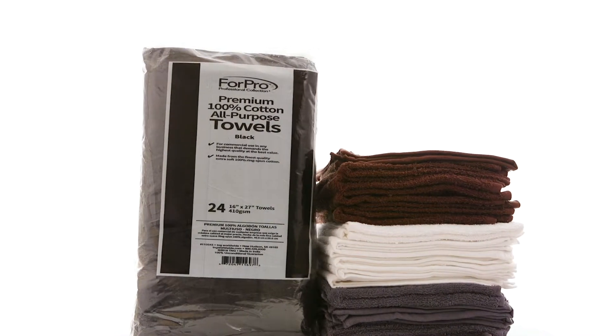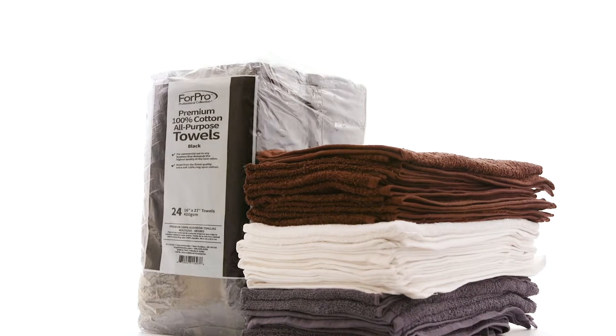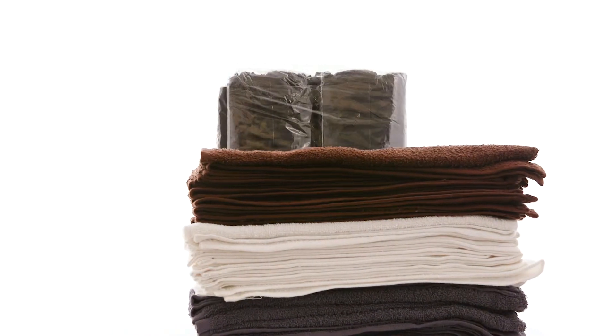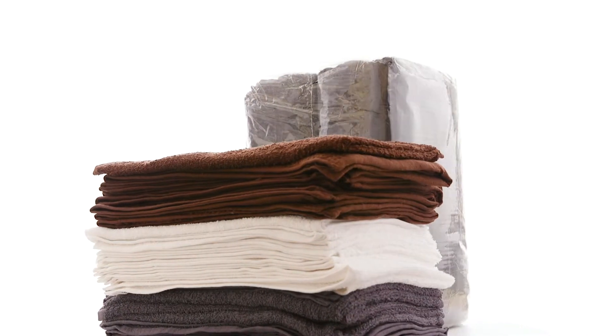4Pro Premium 100% Cotton All-Purpose Towels are made from the finest 100% ring spun cotton and feature hemmed edges for long-lasting use. 4Pro Premium 100% Cotton All-Purpose Towels are lightweight, durable and extra soft.